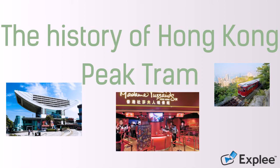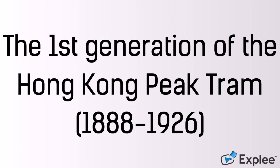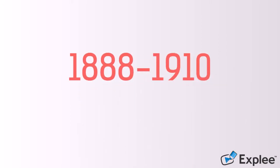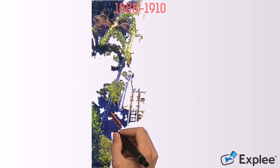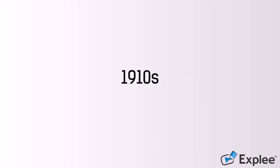Let's find out the truth about the most spectacular public transport in Hong Kong. The first generation, 1888 to 1926. The Peak Tram is a funicular railway in Hong Kong, and it is also the first funicular railway in Asia. It has been operated since 1888 as the main transport carrying passengers from Central to the Victoria Peak.